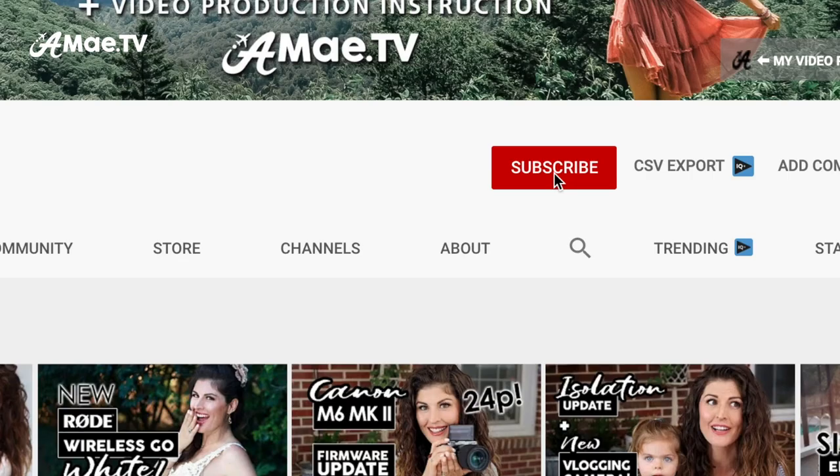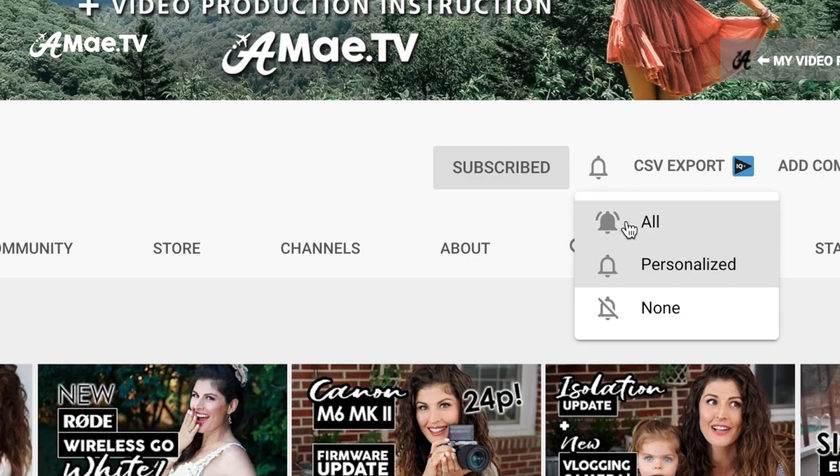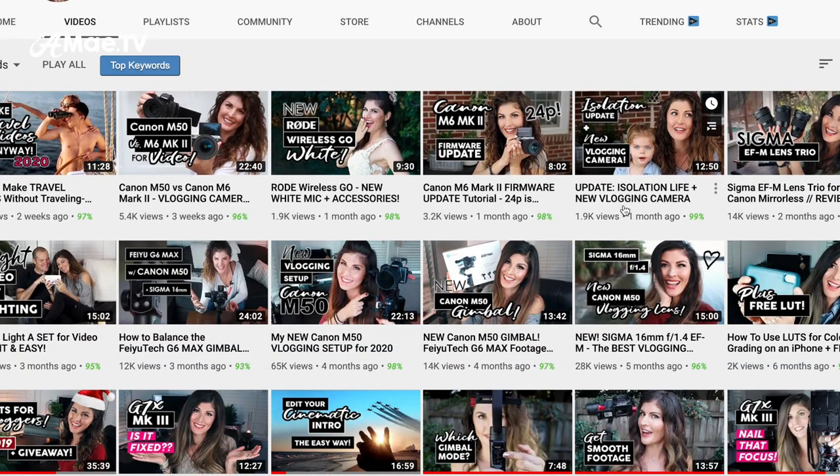Hello my friends, I'm Alisha, and this is Aimee TV, where I help you level up your video production and vlogging skills. And if this is your goal in 2020 or beyond, then I hope you pursue that interest by subscribing to the channel. Also, hit that notification bell to receive updates when I create fresh video production tutorials and gear reviews for you.